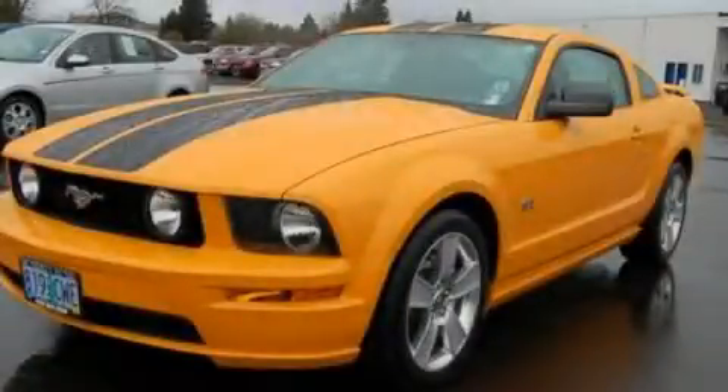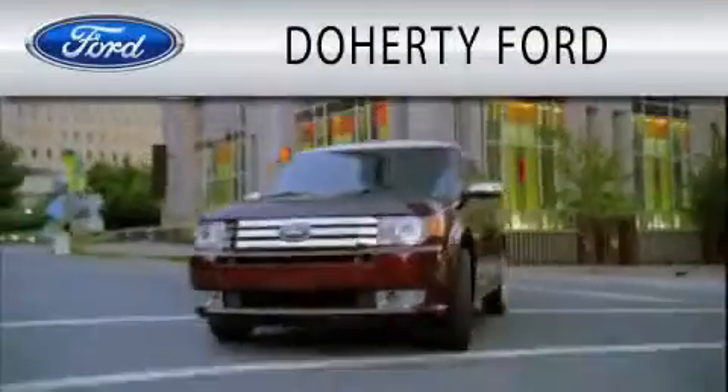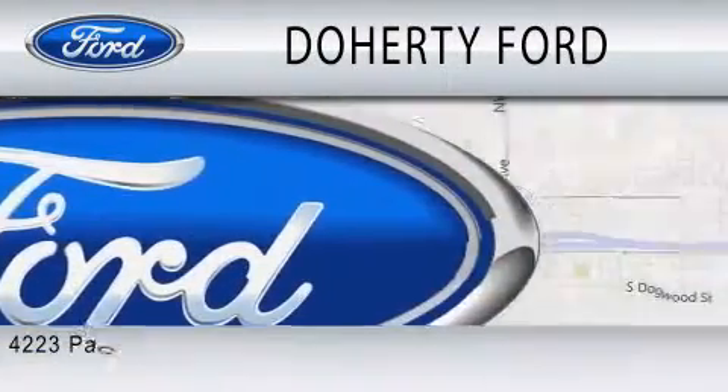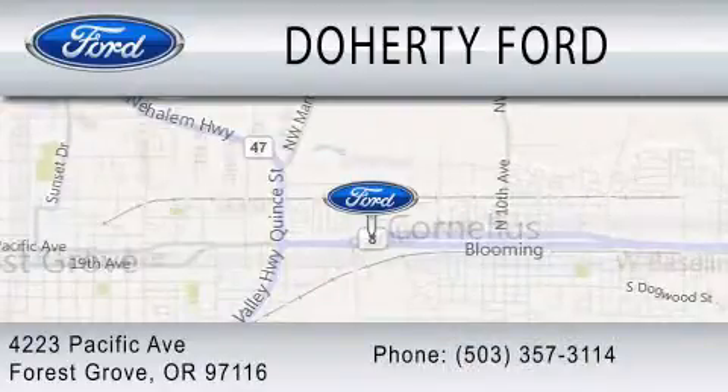Stop by today and test drive this automobile for yourself. Doherty Ford is dedicated to doing everything possible to ensure that the experience you have selecting your next vehicle is as pleasant as possible. We're located at 4223 Pacific Avenue in Forest Grove.